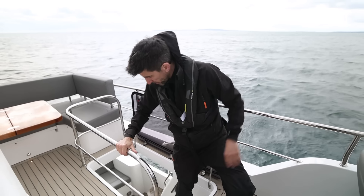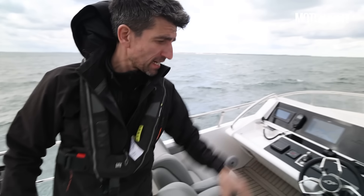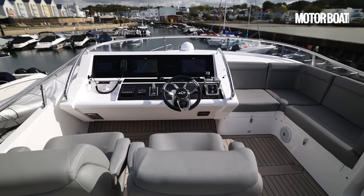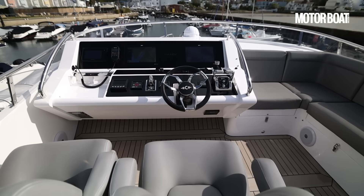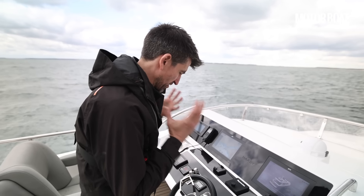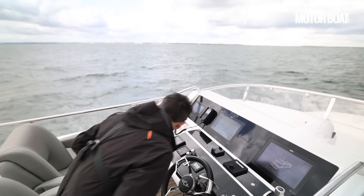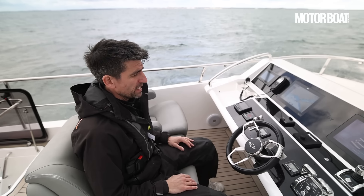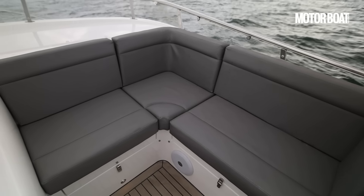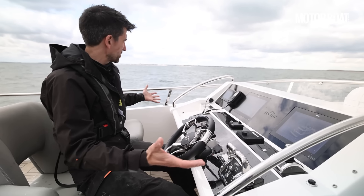Access to the flybridge is pretty simple — relatively steep steps but a good wide aperture with lots of grabbing points. As at the lower helm, the helm up here on the flybridge is pretty much in the centre of the deck. I spoke to Dave about that, because often you'll get one on the starboard side and one on the port side. He says that's just bad seamanship — you want it in the centre of the deck, as close to centre as you can, and that's exactly what he's done. We've also got a co-pilot seat and some nice companion seating on the starboard side, with 12-inch rather than 16-inch plotters but otherwise the same fully featured layout.